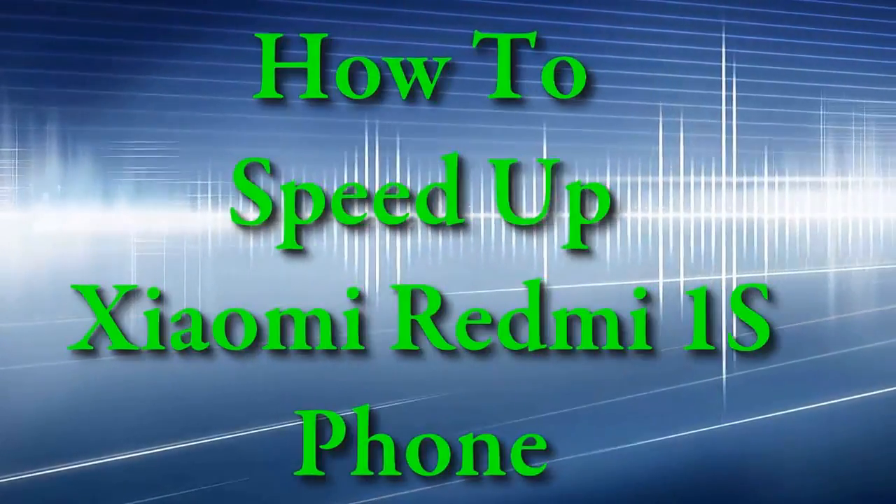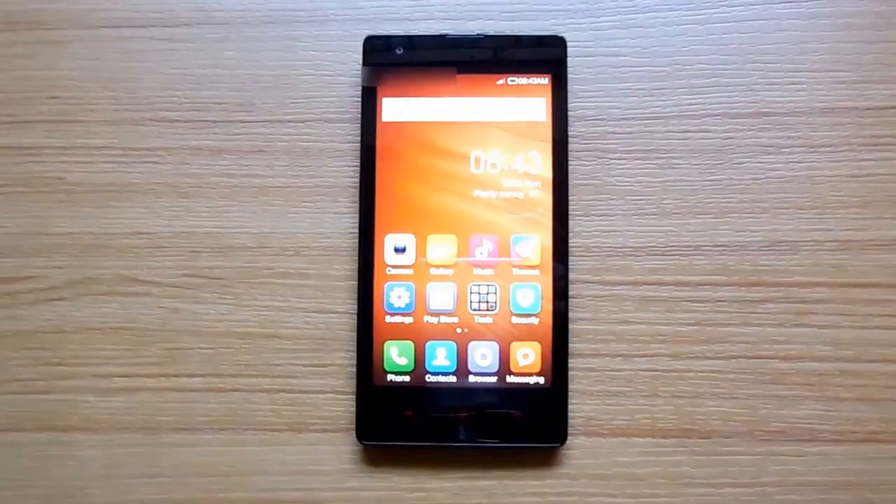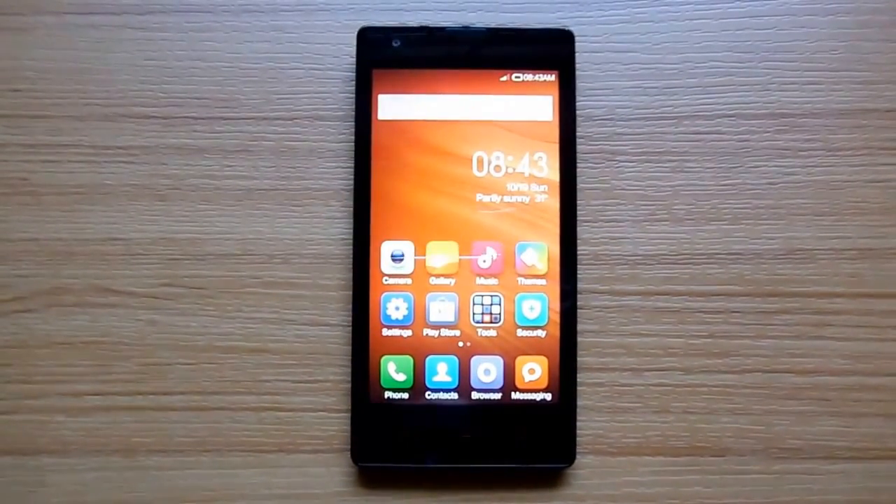Although the Xiaomi Redmi 1S is powered with a quad-core processor and 1GB RAM, it might get slow. In this video, I am showing you how you can speed up your Xiaomi Redmi 1S and get it back up to speed.